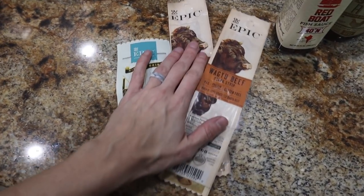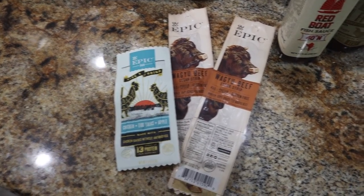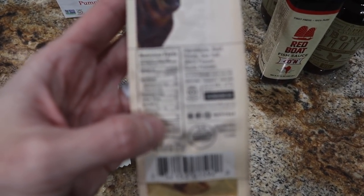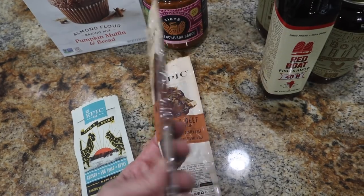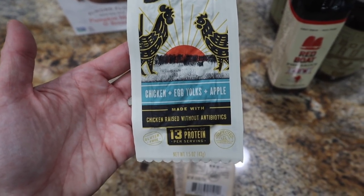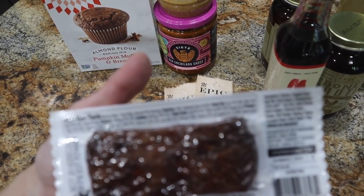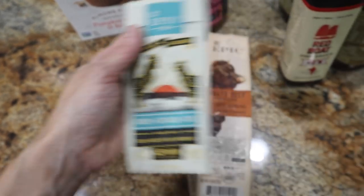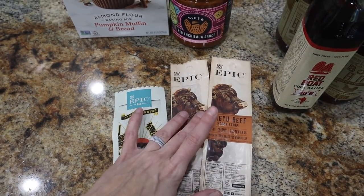Speaking of Epic — all their bars, pork rinds, everything by Epic is on sale at Whole Foods until September 15th. So I got two of the Wagyu beef steak strips: two net carbs for one strip, six fat, six protein, 90 calories. I only got two to try them. They also have the Epic Rising Grind bars with chicken, egg yolks, and apple — seven fat, three net carbs, and 13 protein. So you can have those on keto as well. I only got one to try, and if I like them I'll definitely stock up on Epic before the 15th.